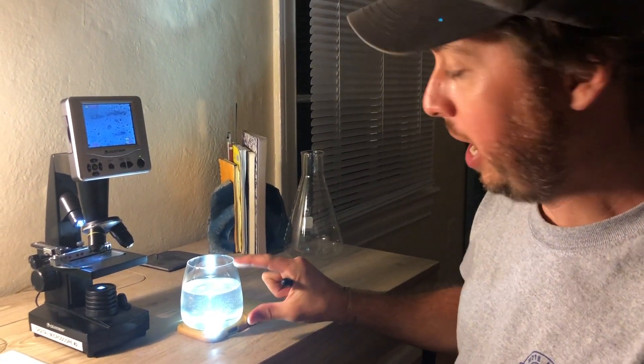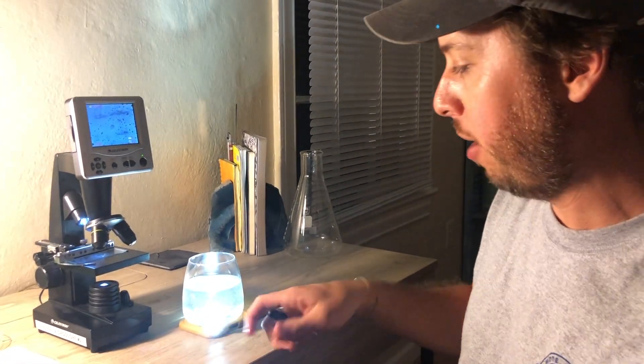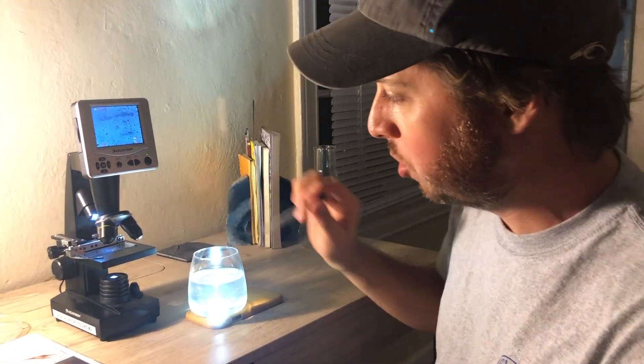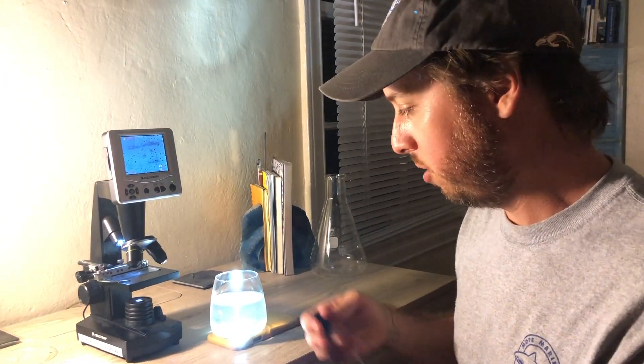I've moved our sample to a slightly smaller container and I'm trying to aggregate some of the plankton down near the bottom. I have a dropper here, and what I'm going to do is remove some of the plankton, put them onto a slide, and then view them with the microscope to see what we can find. It could be anything from phytoplankton — the small microscopic plant plankton — to things like crab larvae, fish larvae, or any number of other things.